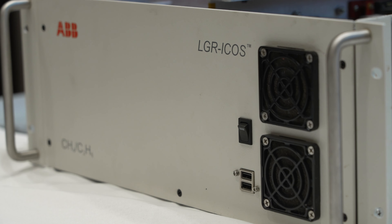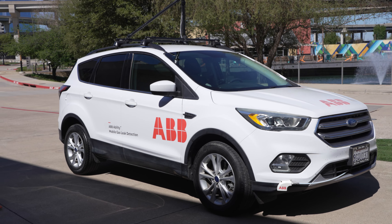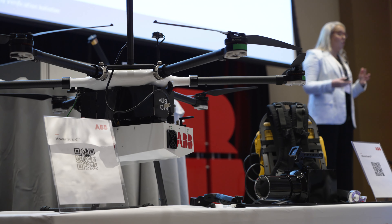This event is where we showcase all our technology — the Mobile Guard, Hover Guard, and Micro Guard — and how to use it and how they connect together for a full solution for leak detection.